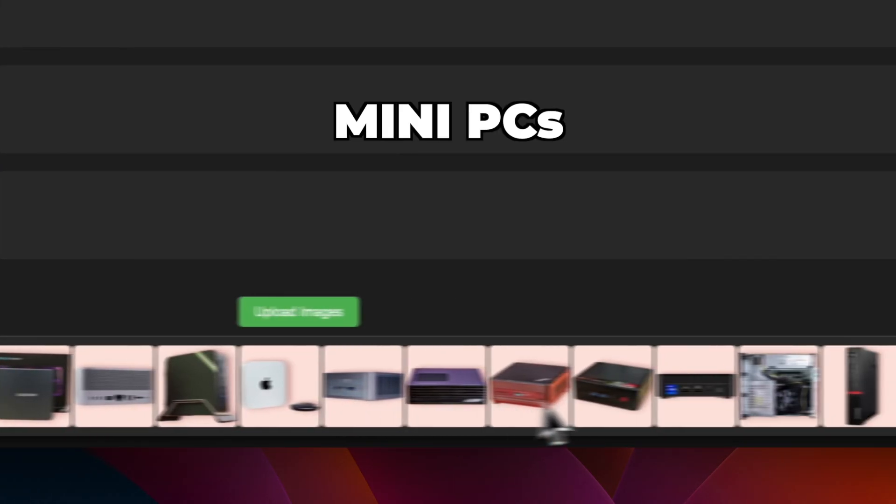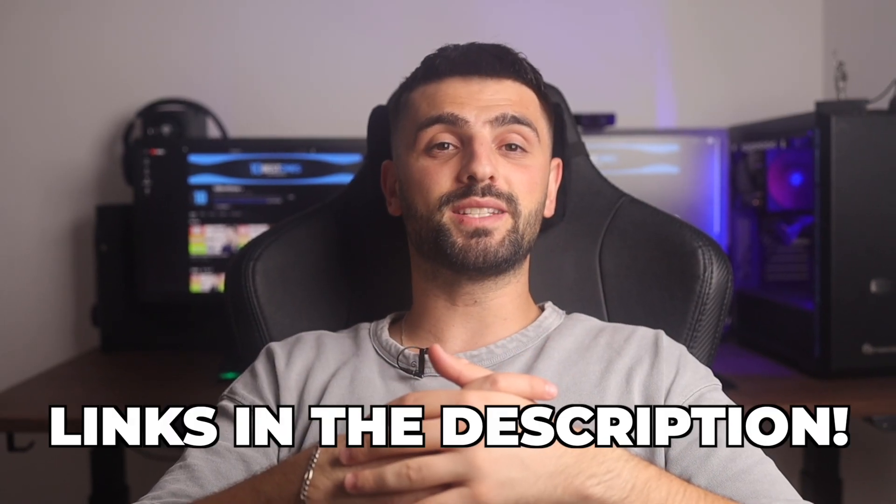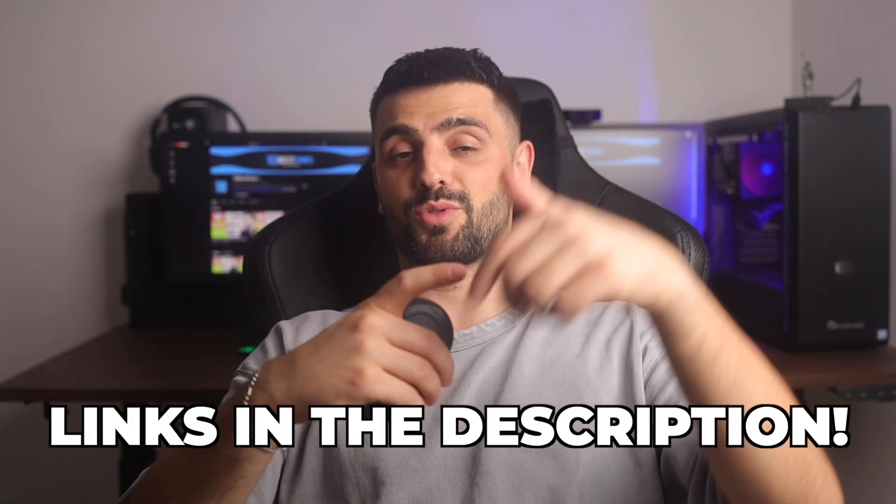These are the 20 best mini PCs of 2024, and we're going to rank each of them from god tier to trash tier. Links to all of these mini PCs mentioned in this video will be in the description below.